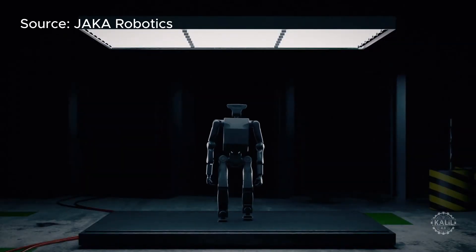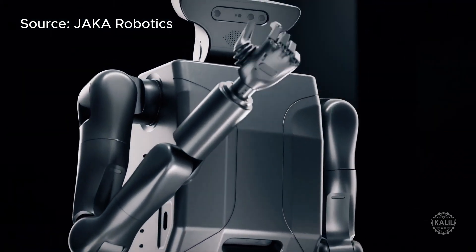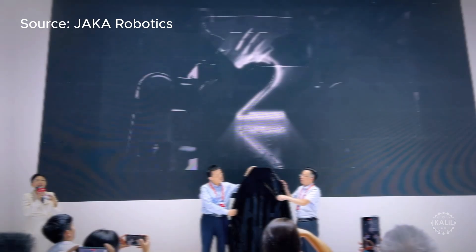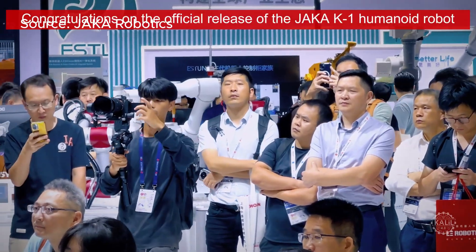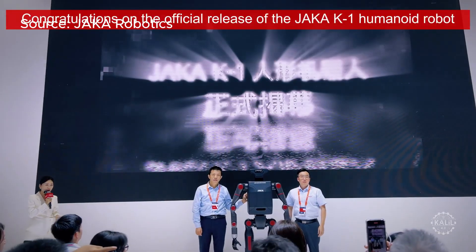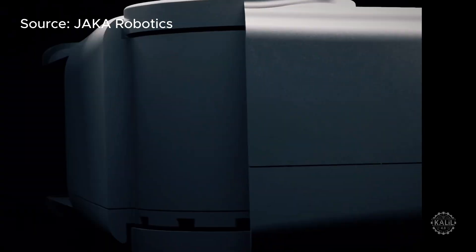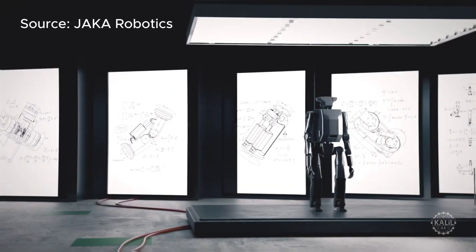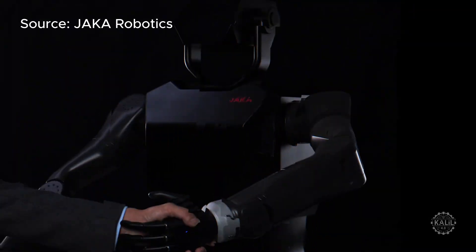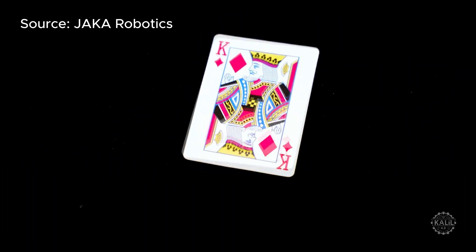This is the JAKA K1, a new humanoid robot designed for high-precision tasks ranging from electronics assembly to surgical assistance, unveiled at the China International Industry Fair in Shanghai. Standing 1.8 meters, the K1 has 29 movable joints and 14 degrees of freedom in its arms. It uses high-tech sensors including depth cameras and touch sensors to see its surroundings and carefully handle objects.